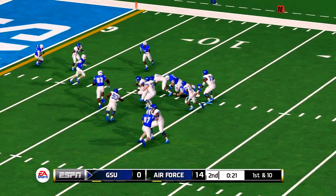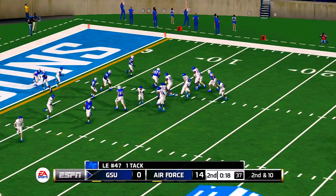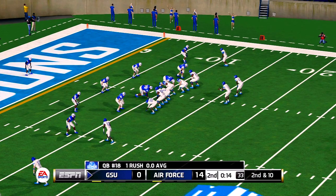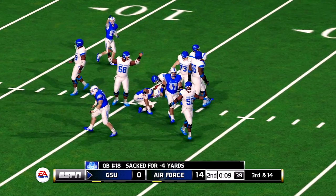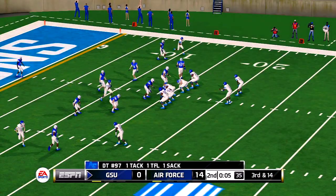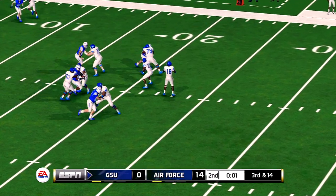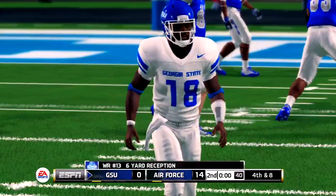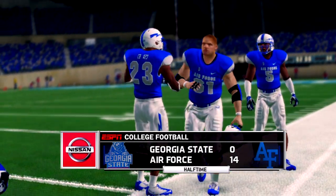He tries to buy some time but he's taken down at the 11-yard line. He's scrambling and going to be sacked for a loss. Going to go across the middle — down he goes at the 10. So at the end of the half, the Falcons lead 14-0.